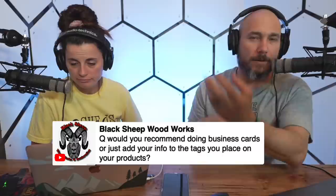Black Sheep Woodwork asks: would you recommend business cards? If you're meeting and greeting people so they don't forget you, that's a good idea. I'm not a meeter-greeter so I never got business cards for 731 Woodworks.